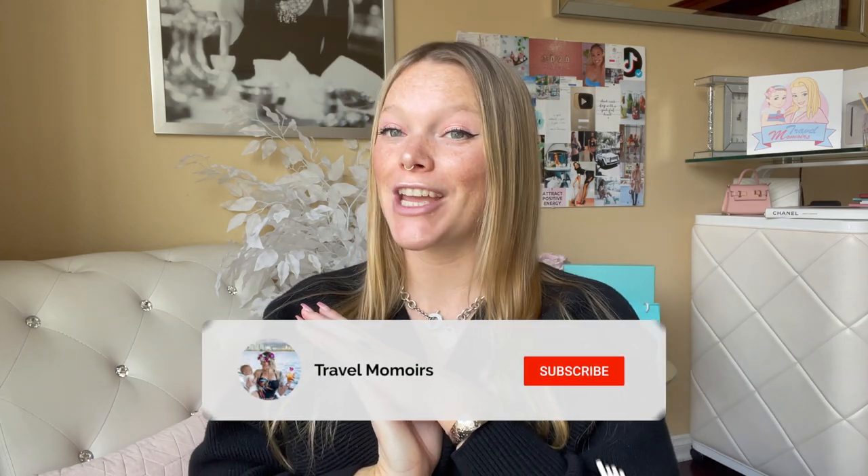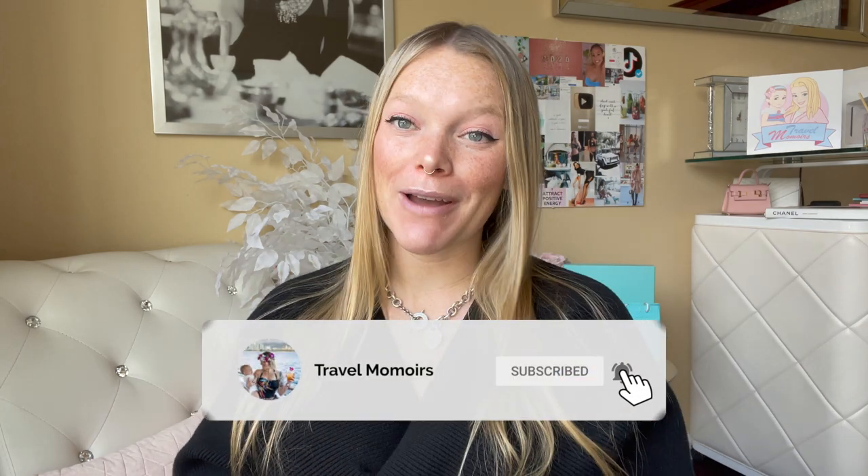I am a mommy content creator. I create content for TikTok, YouTube, and Instagram mostly. I also just recently got on Snapchat, so you can follow me on all my social media platforms down below. I do a lot of fashion, a lot of traveling, and a lot of lifestyle content. So if you're into that sort of content, please be sure to subscribe and turn on notification bells. I would love to have you part of my fam — join the fam down below.